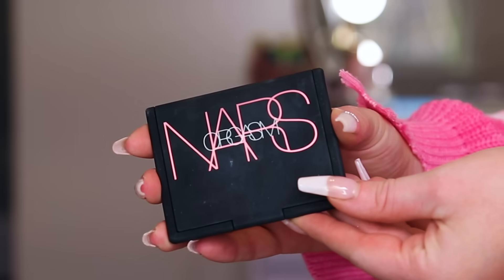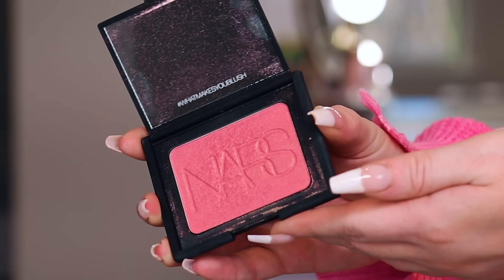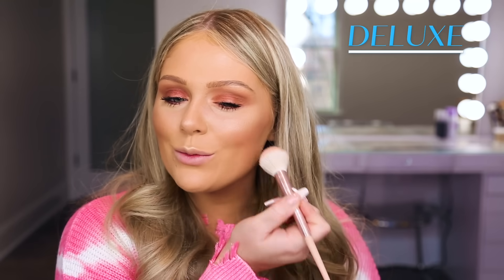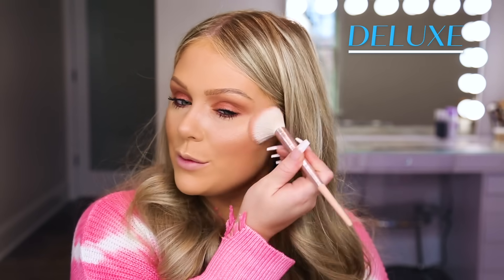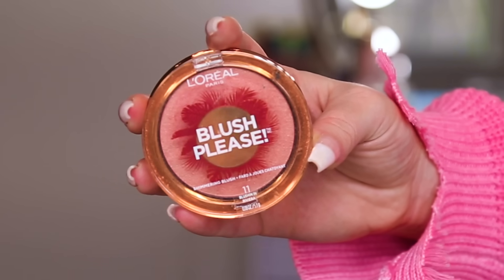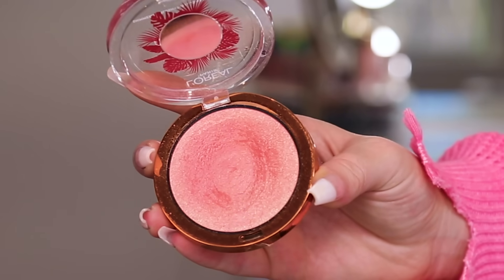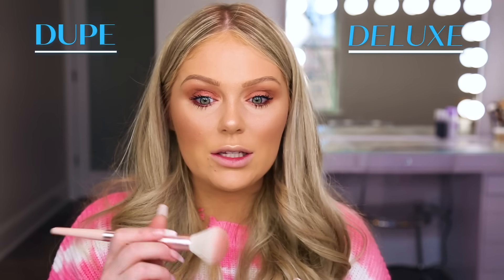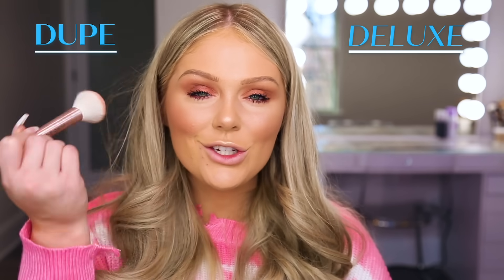Now for blush, I'm going to jump in with the NARS Orgasm Blush on the high-end side. This is a cult favorite — a beautiful blush that suits a variety of different skin tones. This retails for $30 at Sephora. It's a really pretty coral shade with a light gold kind of fleck of glitter in it, but it doesn't look super glittery on the face. For the dupe side, we're going to go in with the L'Oreal Blush Please in the shade Blushin' in Riviera. This retails for about $10 at Walmart and is super similar — a corally pink shade with that gold glitter. It really doesn't look very different, great for that flushed cheek kind of look.